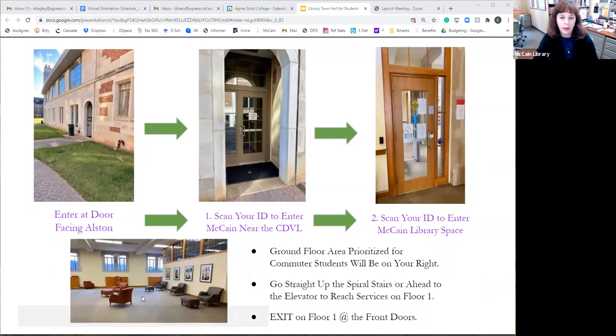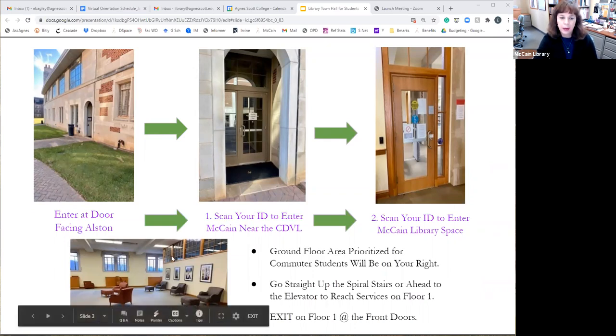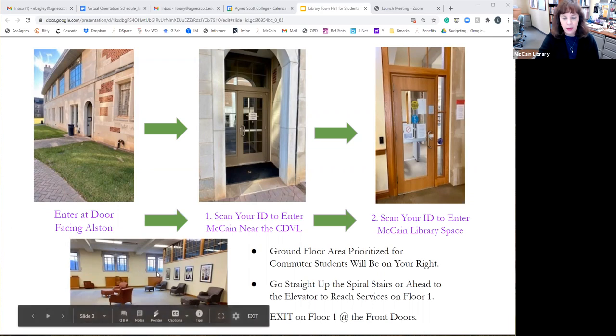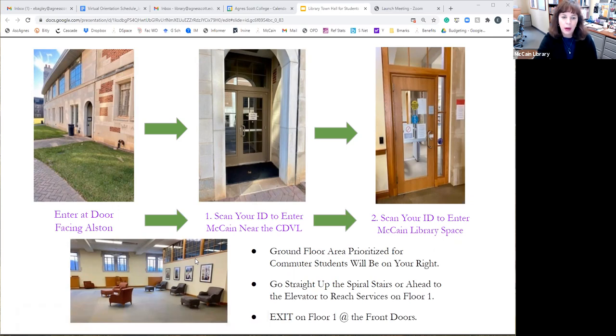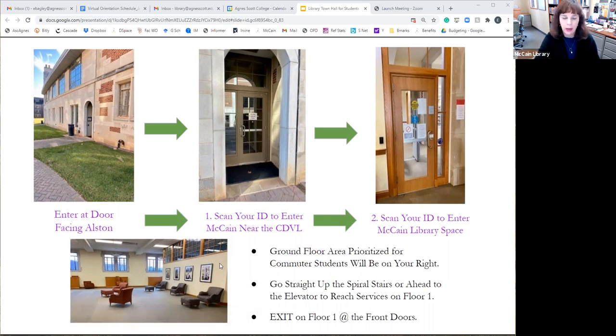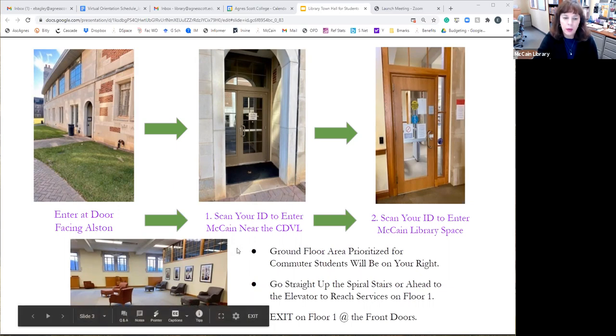Once you come into the library, you'll notice there is a reserved priority area for commuter students — we were asked to do that. There's a variety of seating options, computers, access to restrooms, printer, and so forth on the north side of the ground floor that is prioritized for commuter students. They can certainly sit anywhere in the building if they choose to, but we were asked to make a space available that gives them some priority.